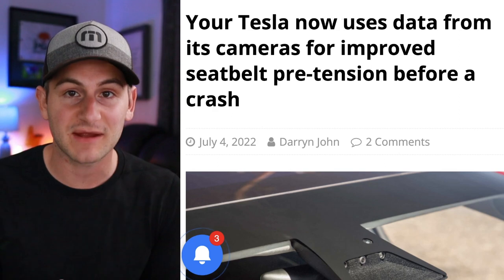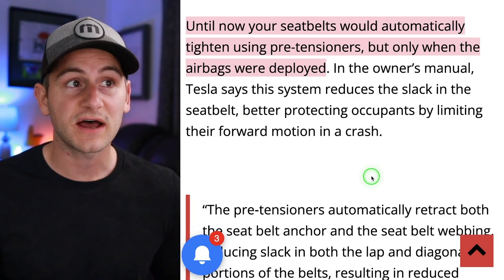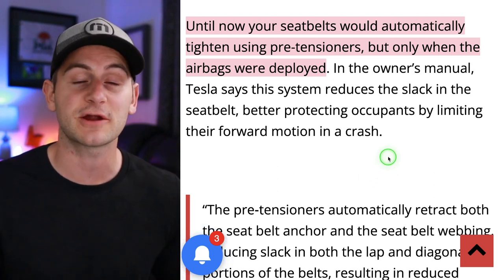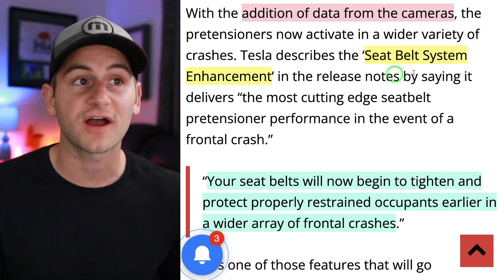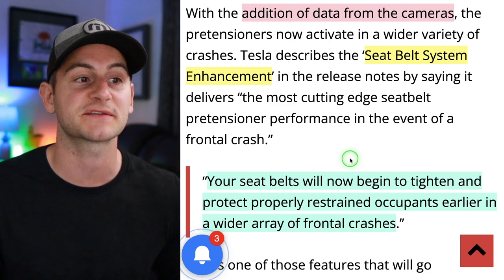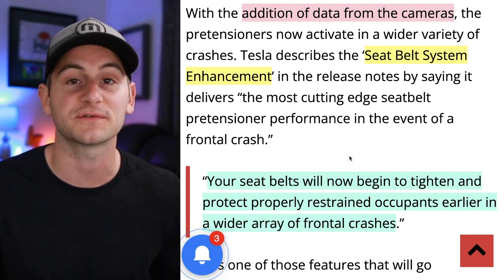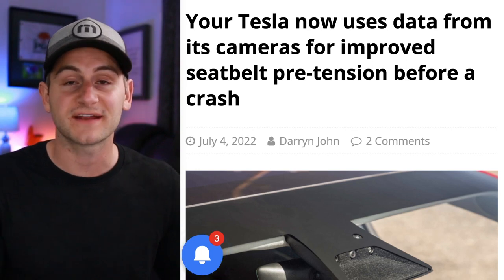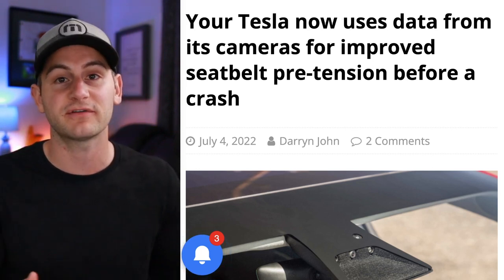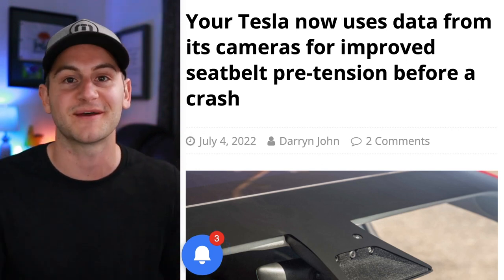Tesla is now using its cameras to provide better data for pre-tensioning of seatbelts before a crash. Until now, seatbelts would automatically tighten using pre-tensioners only when airbags were deployed. Tesla's seatbelt system enhancement means seatbelts will now begin to tighten and protect properly restrained occupants earlier in a wide array of frontal crashes. While some other cars can do a version of this with radar, Tesla's cameras should over time have better and more data.